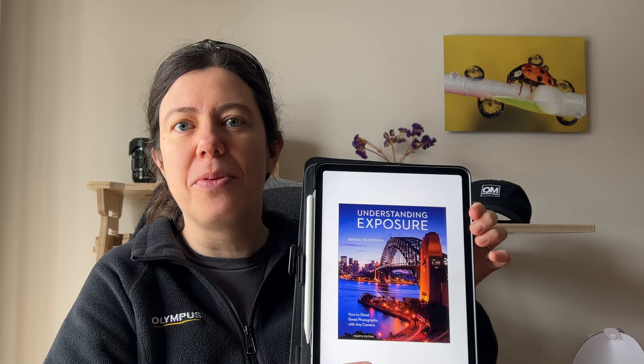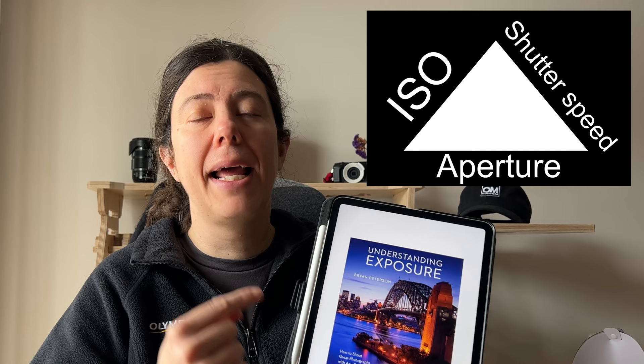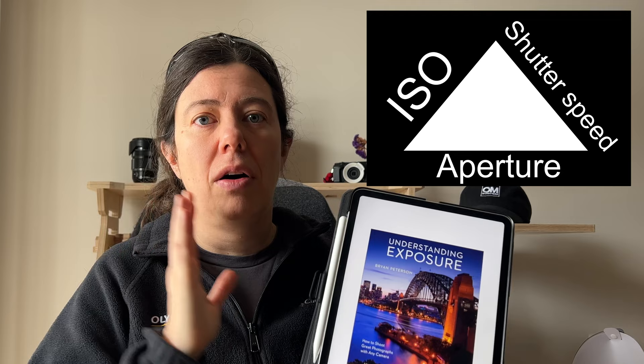Let's start with my favorite go-to book if you are starting with photography. This is a book written by Brian Peterson, and it's called Understanding Exposure. When you're starting with photography, you need to understand the magic triangle — aperture, light, and shutter speed. This book is great, plenty of information, plenty of photos to help you understand the basics of photography and to get you away from P mode.